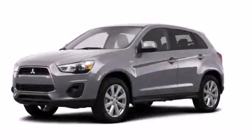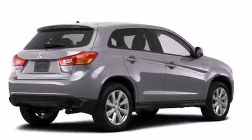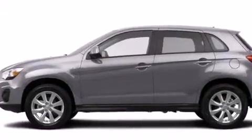This is a brand new 2014 Mitsubishi Outlander. Plenty of space for what you need. It has a 2.0 liter, 4-cylinder engine, a continuous variable transmission, and the added safety and control of 4-wheel drive.